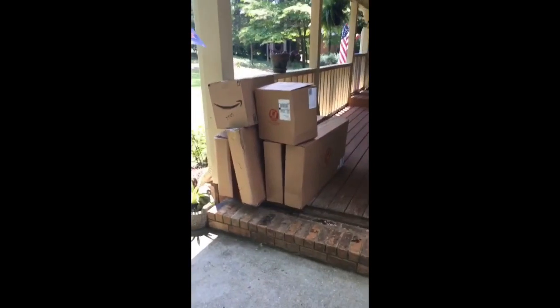Ladies and gentlemen, it just became a very big day here at Josh's Garage. Check it out. Delivery day, baby! Let's see what we got here. It's a battery tray. It's like freaking Christmas. Got a lot of good stuff today.